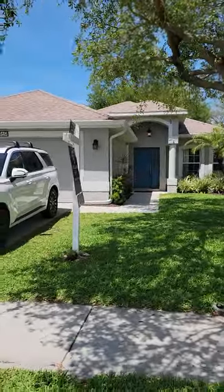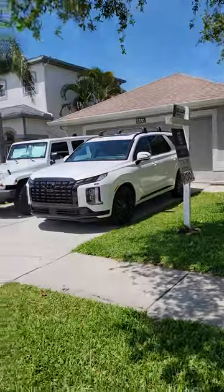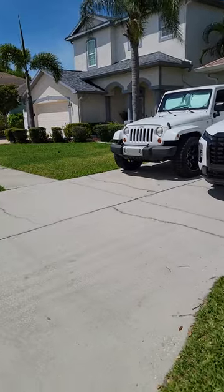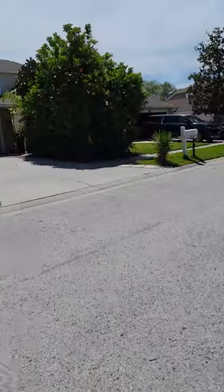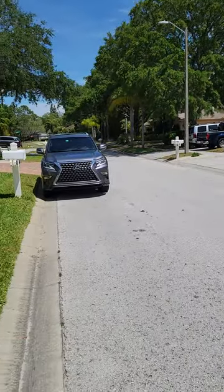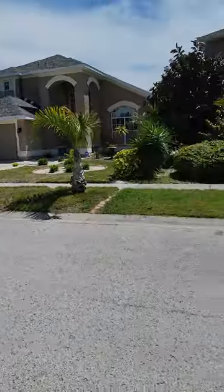So we're at 469 Liam Avenue, Tarpon Springs. This is a 3-2 with a den. A real nice neighborhood — I personally live about three miles from here. Sold very few homes in this neighborhood. It's very quiet and nice.